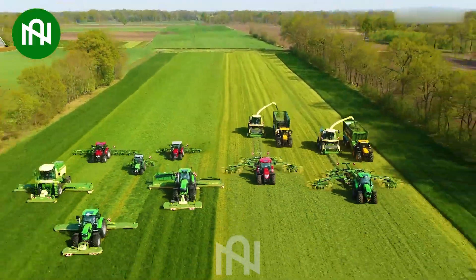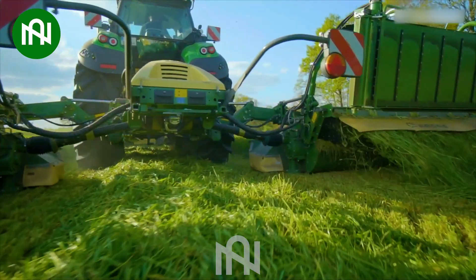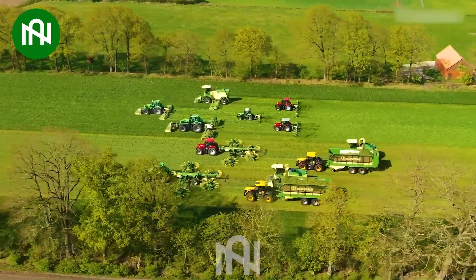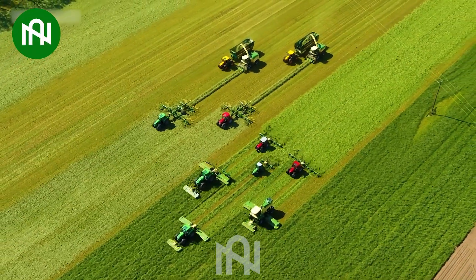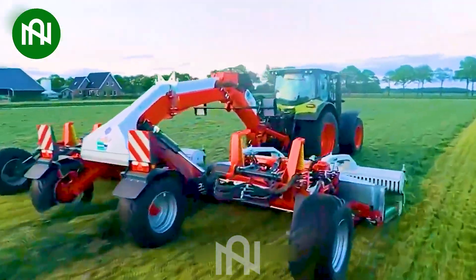Enter the realm of smart lawn care with this innovative grass cutting machine. Its unique design and advanced features make it a standout in the world of lawn maintenance, proving that precision meets ingenuity. This machine is incredibly fast and impressively efficient.